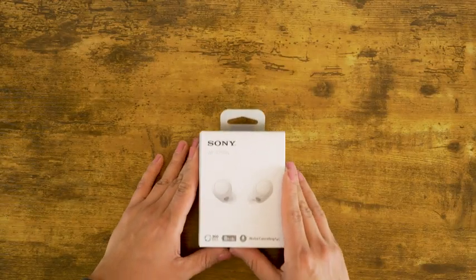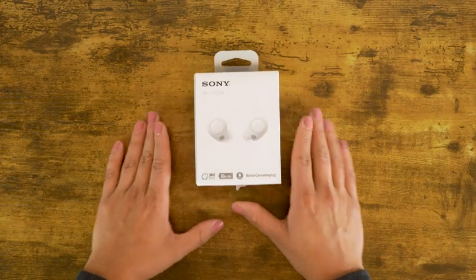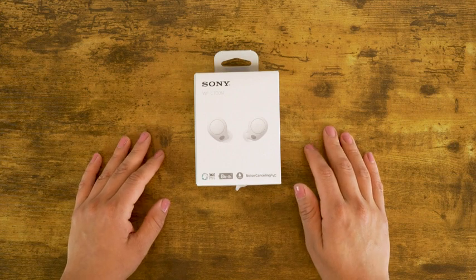The WF-C700N are engineered to block out the world around you, all the while providing you with an exceptional audio experience. Better yet, they're comfortable enough to be worn all day long. The ergonomic shape of the earbud is intended to match the shape of the human ear, meaning none of that ear fatigue you get when wearing headphones for a long period of time.